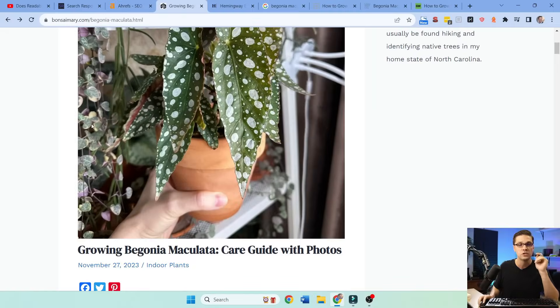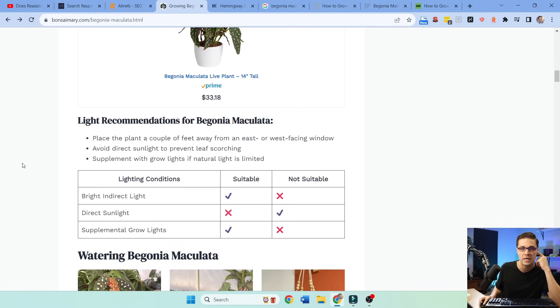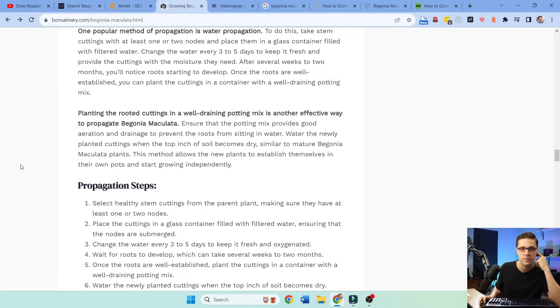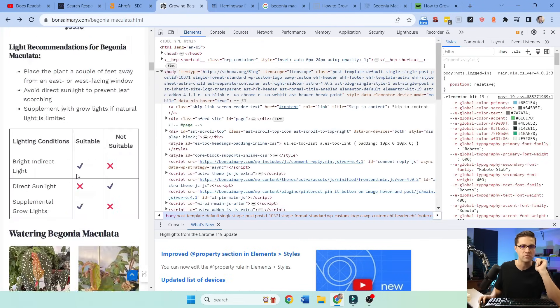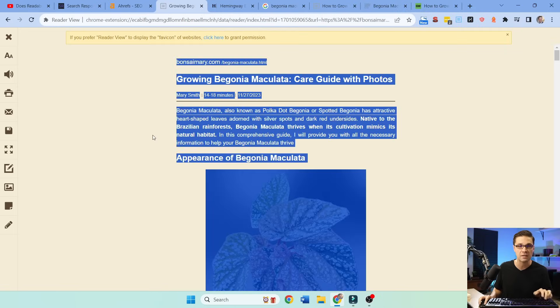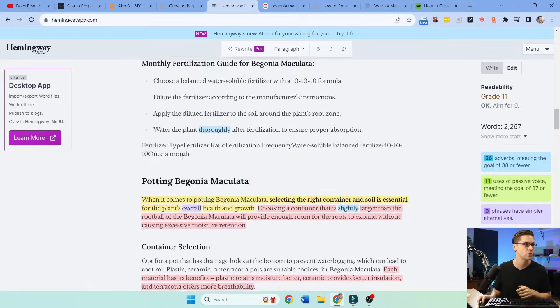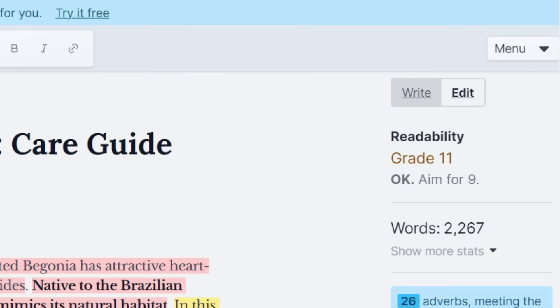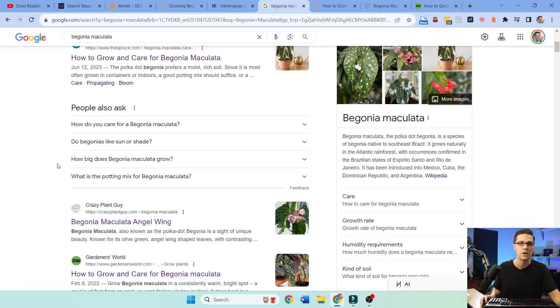So check this out — this is one of my recent articles on Bonsai Mary. It looks nice, looks great on mobile too. If I were to take out the text, parse it out and push it to Hemingway — this is what a lot of people use — do you see up here: grade 11? That's higher grade level than I may want. It says aim for nine. So what are we going to do now?